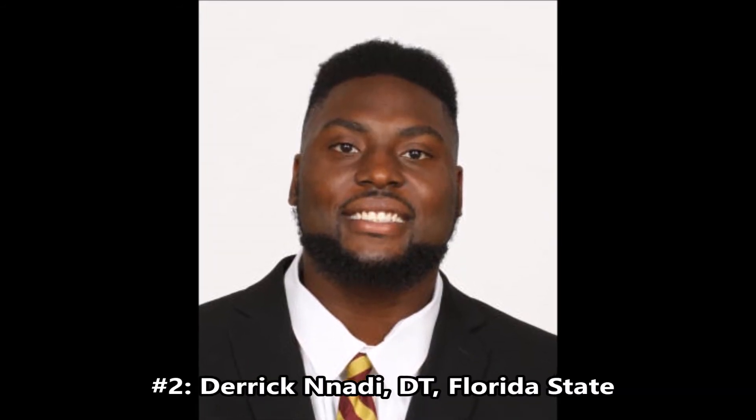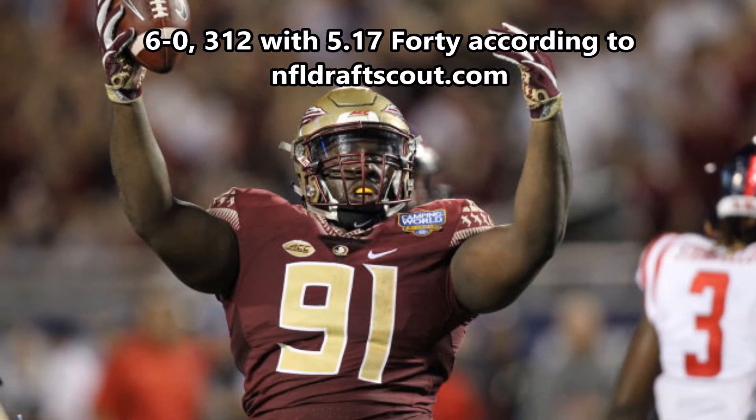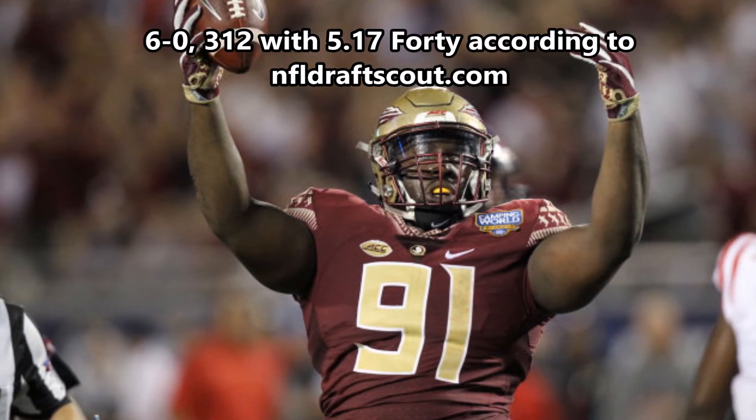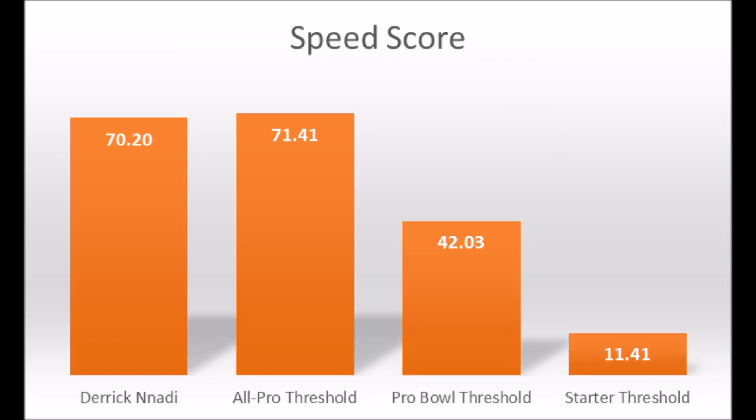At number two, we have Derek Nandi — I probably said that name wrong — defensive tackle out of Florida State. He's 6'3", 312 pounds with a 5.17 40-yard dash. Based on his production, he scored 80.55 in solo tackle market share, 58.66 in sack market share, and 76.73 in tackle for loss market share. All those marks are decent — the solo tackle market share hits at least Pro Bowl level, with All-Pro sack and tackle for loss market share. He will get knocked for his height and weight, as 6'3" and 312 pounds isn't exactly the ideal build.